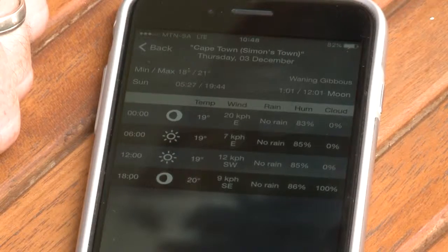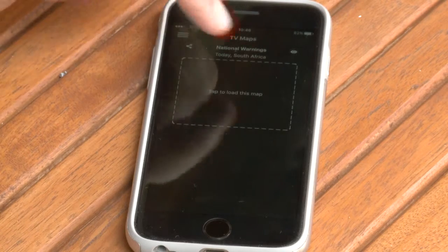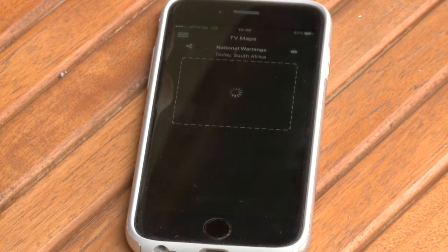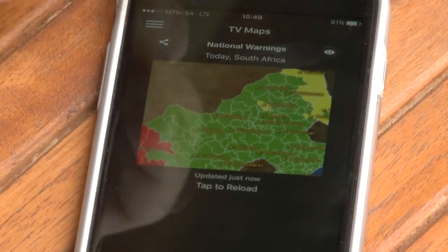Considering the various micro-climates in South Africa, especially our Cape Town friends — we can have several weather extremes happening depending on what side of that mountain you're on — it's a good idea to support this local app that understands our local weather conditions.